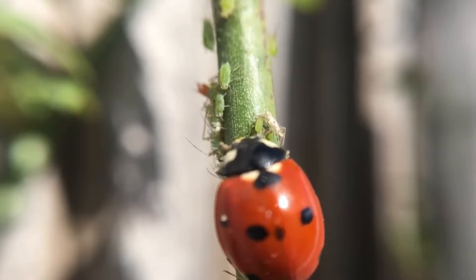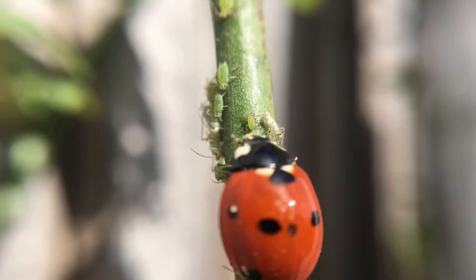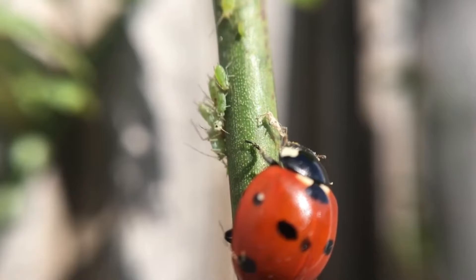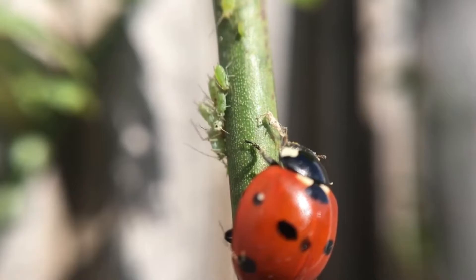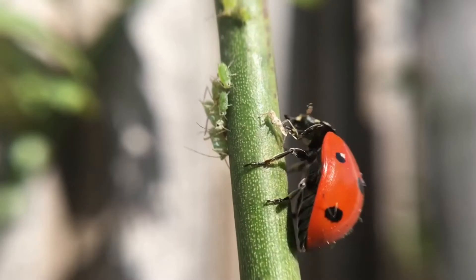Most ladybugs are predators. This is because ladybugs eat aphids — a ladybug eats about 100 aphids a day. Ladybugs also eat leaf miners, scales, mites, and worms. The larva of the ladybug is also a predator. Both ladybugs and their larvae are very voracious. The ladybug insect destroys various dangerous pests in huge quantities, thus bringing enormous benefits to agriculture.